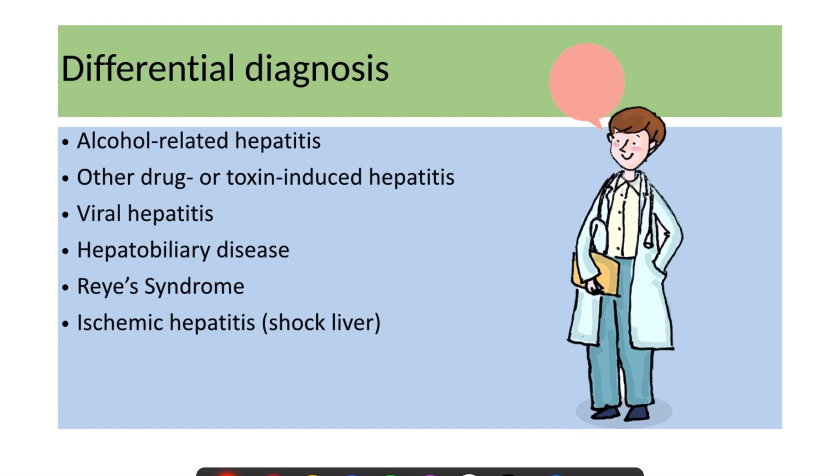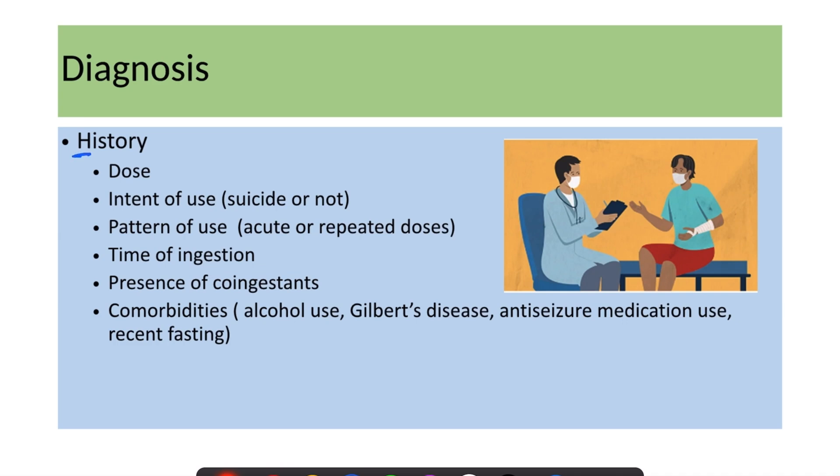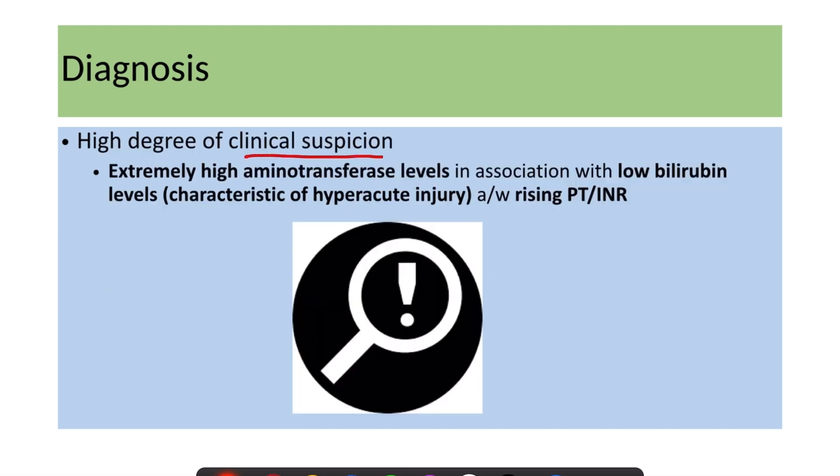The differential diagnosis is broad and may include alcohol-related hepatitis, other drug- or toxin-induced hepatitis, viral hepatitis, other hepatobiliary disease, Reye syndrome, and ischemic hepatitis (shock liver). For diagnosis, history is very important. We need to ask about the dose ingested, intent of use (suicidal or accidental), pattern of use (acute ingestion or repeated dosing), time of ingestion, presence of co-ingestants, and comorbidities such as use of anti-seizure medications, recent fasting, or alcohol use.